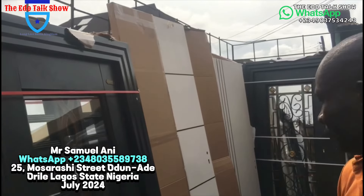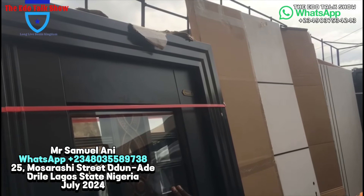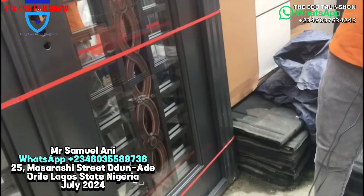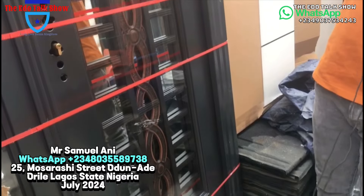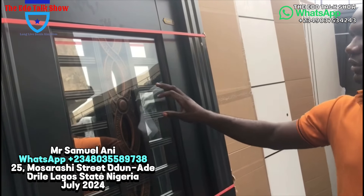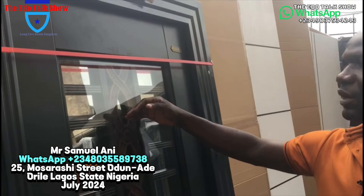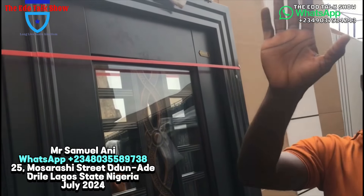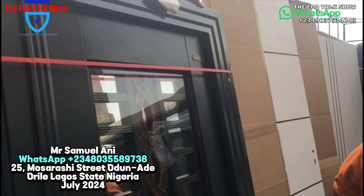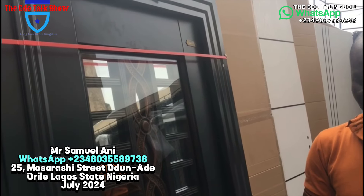This one is also available. This one is four feet by seven feet going for five hundred and thirty thousand. Where would they normally use this kind of door? They use it for the waiting room to the main parlor, but some people also want to use it for the front entrance — security door or entrance door — and it's still okay. It's a very strong, quality door.